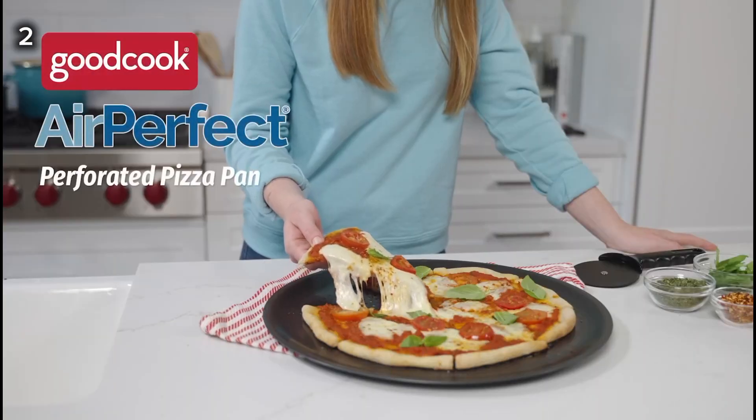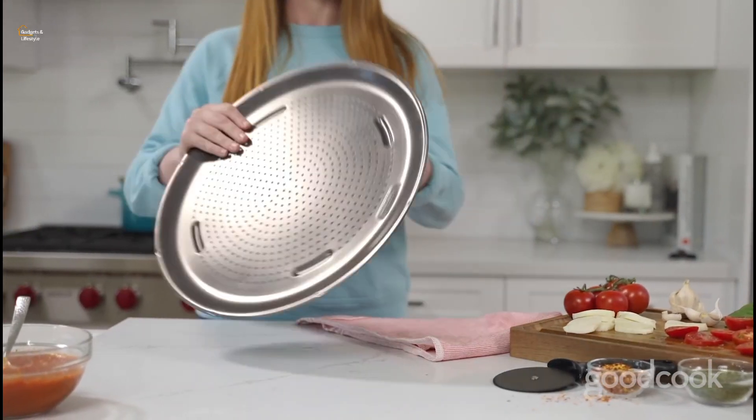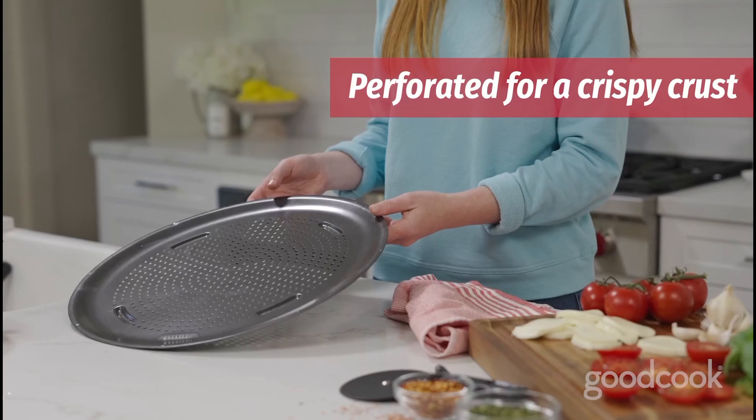2. This GoodCook Air Perfect Nonstick Pizza Pan ensures a perfectly crispy crust for homemade pizza, delivering delicious results with each bake.